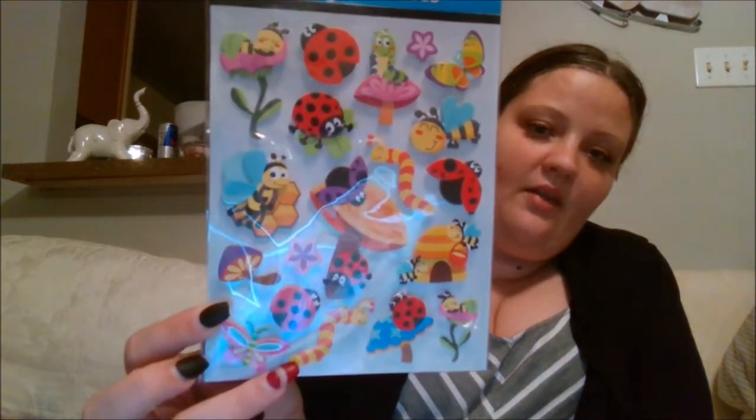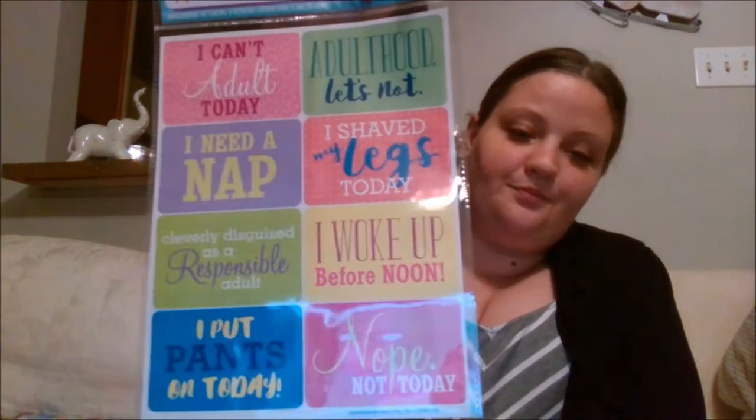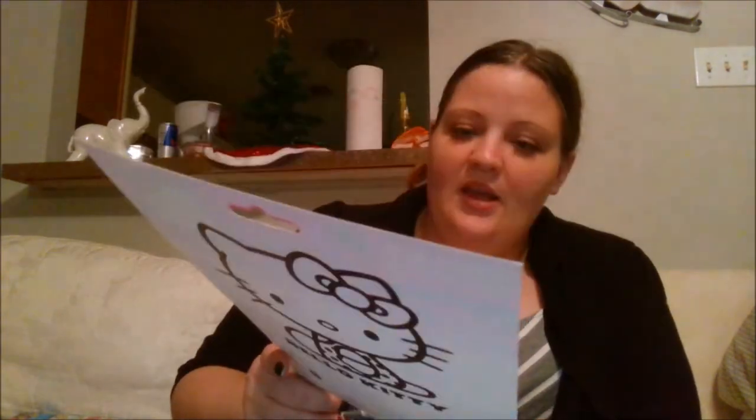The last sticker packs I picked up were these adulting stickers. There was another set of these but I didn't pick them up. The last thing I got was this package of Hello Kitty stickers — even the back is cute. I may pick up another one because I kind of want to make something with them, but I also kind of want to gift them to somebody. So I may have to pick up another one so I can do both.